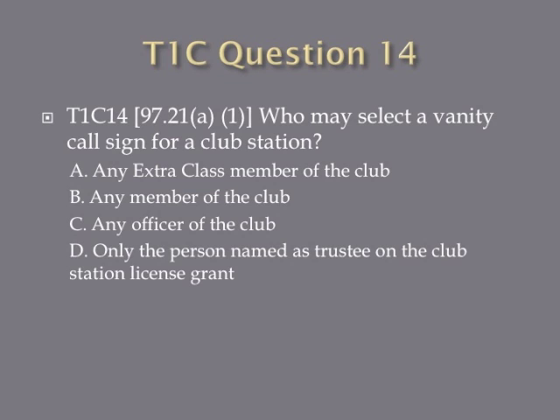Question 14: Who may select a vanity call sign for a club station? A. Any Extra class member of the club. B. Any member of the club. C. Any officer of the club. Or D. Only the person named as trustee on the club station license grant.